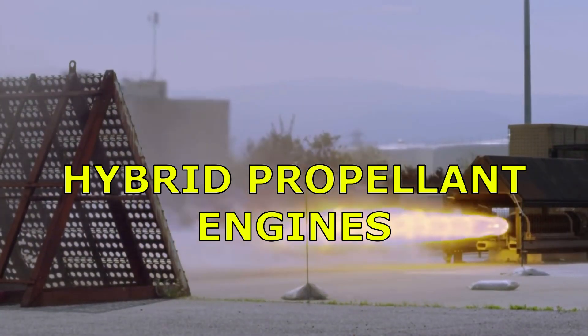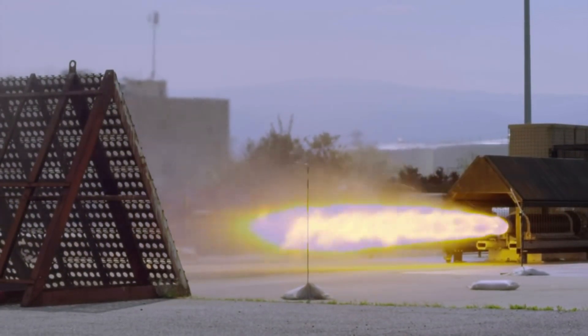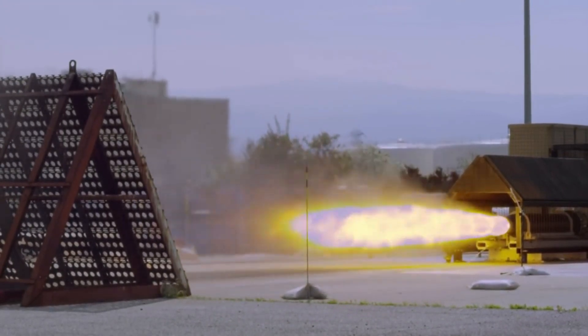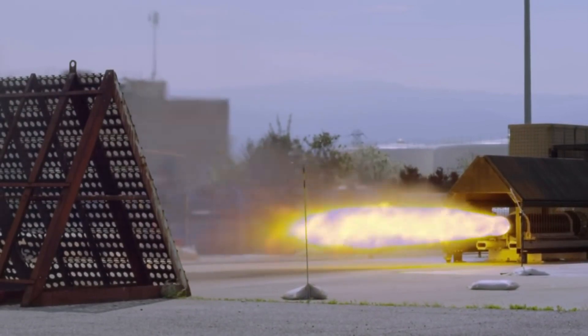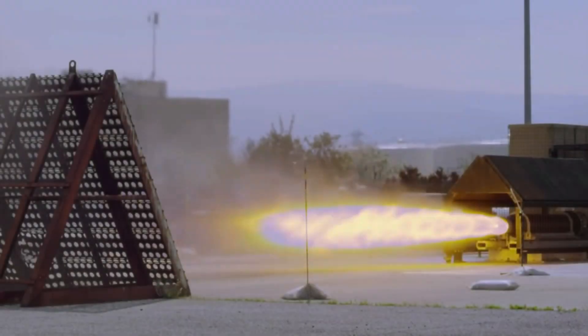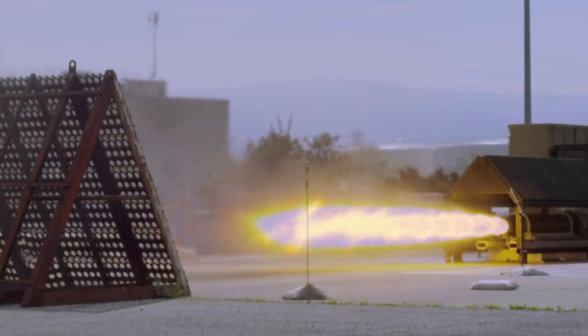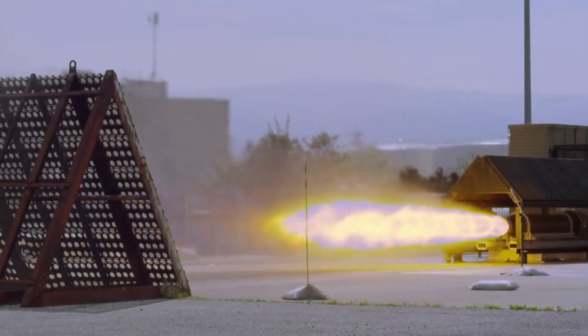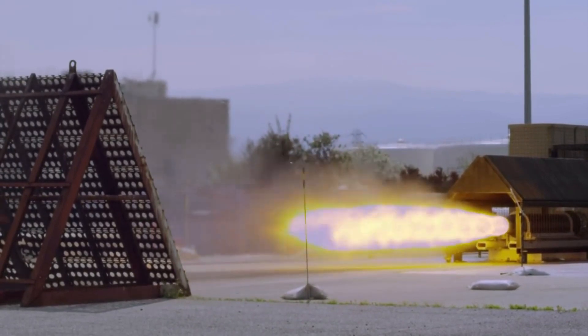Hybrid engines. A hybrid propellant rocket is a rocket with a motor that uses rocket propellants in two different phases — one solid and the other either gas or liquid. The hybrid rocket concept can be traced back to the early 1930s. Hybrid rockets avoid some of the disadvantages of solid rockets, like the dangers of propellant handling, while also avoiding some disadvantages of liquid rockets, like their mechanical complexity. Because it is difficult for the fuel and oxidizer to be mixed intimately, hybrid rockets tend to fail more benignly than liquid or solid rockets.